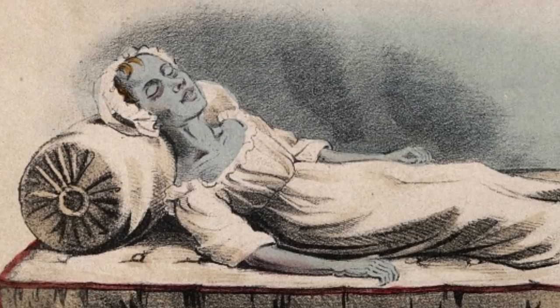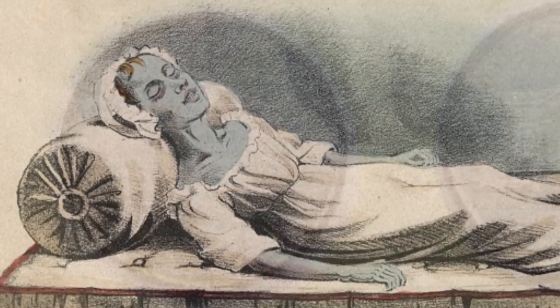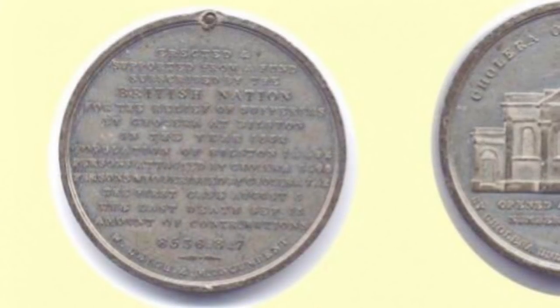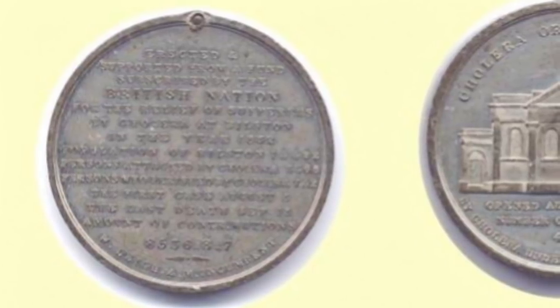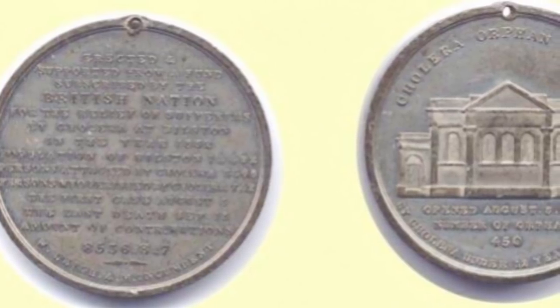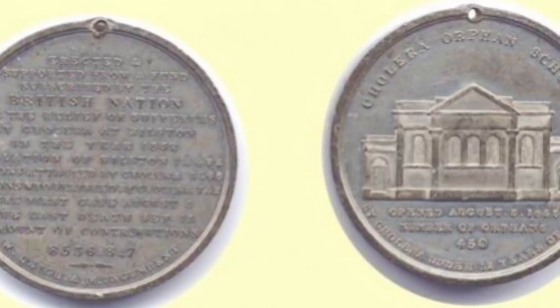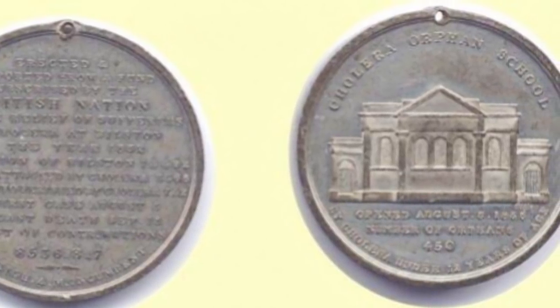They couldn't bury people quickly enough. There were insufficient coffins. Several people from the same families were dying all at once. People were told to whitewash the walls, not to drink alcohol and things like that, but nobody could actually locate the actual source of the contagion. That was absolutely terrifying — because if we look at a disease like Ebola, 800 people died in three years, and that caused a lot of terror. In Tipton alone, nearly 800 people died in six weeks. It was obviously incredibly infectious.